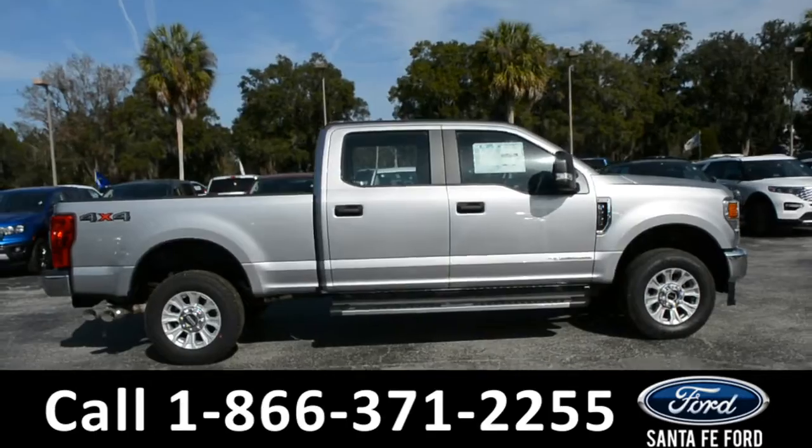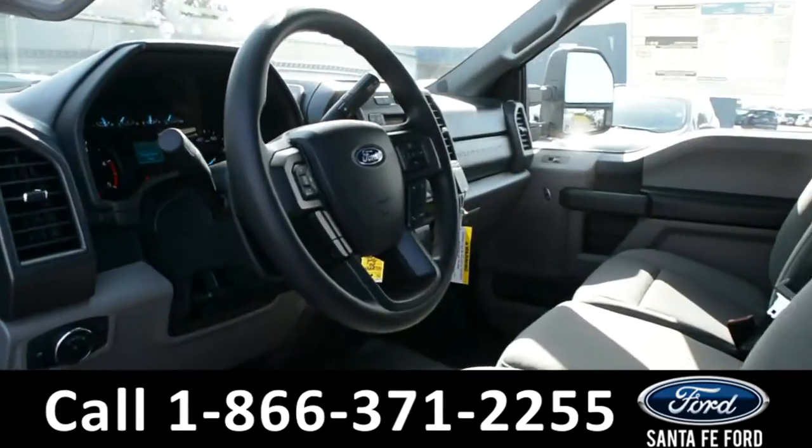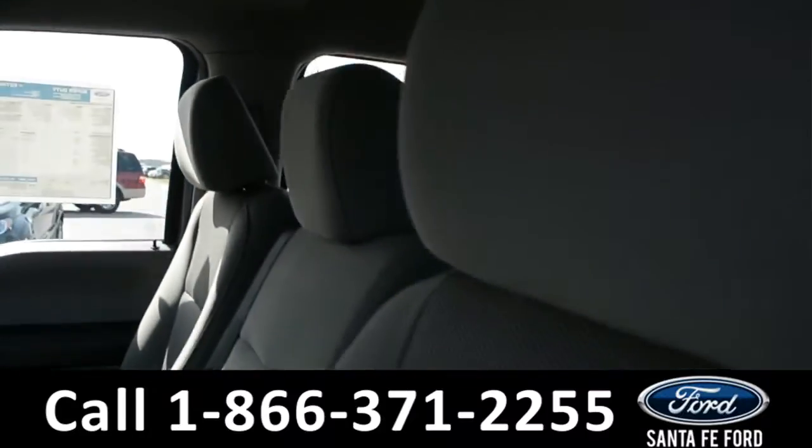Now, let's take a quick look at the inside. These seats are gray cloth.